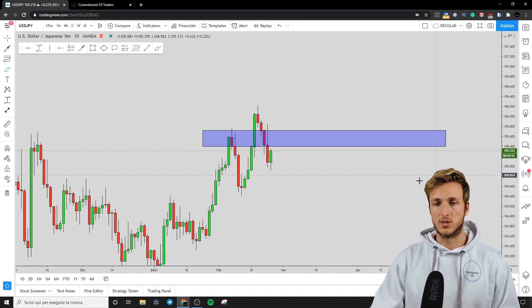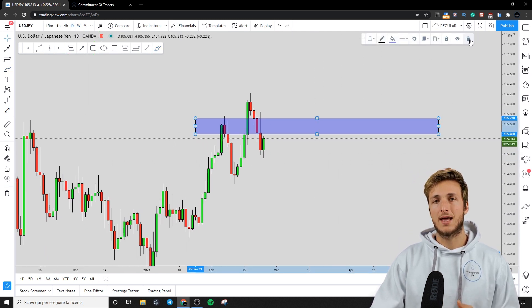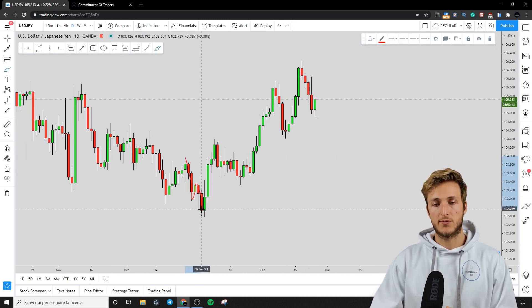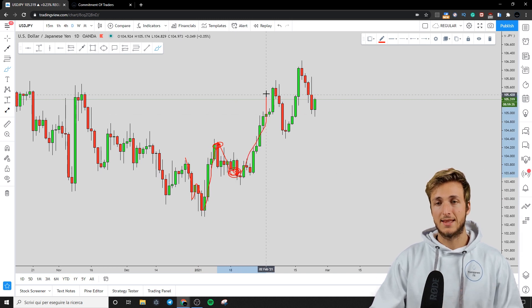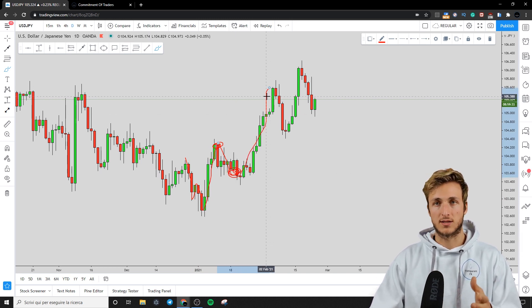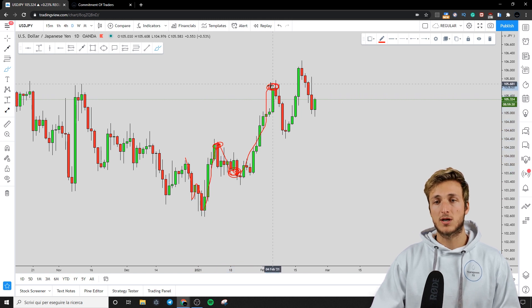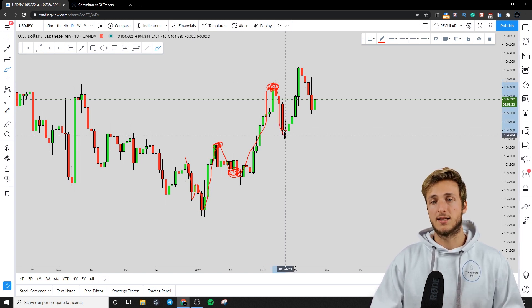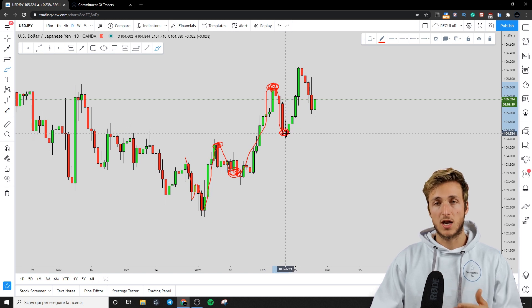Going down to the daily timeframe — I've spoken about USDJPY quite a few times in the past. After the double formation, when the market was at a certain level I made a full breakdown explaining why we wanted to see a correction and then continuation to the upside — and that is exactly what the market did. Then I made another breakdown explaining why we expected a move to the downside — and again that is exactly what the market did. Then another breakdown explaining why I wanted to see continuation to the upside — and again, that is exactly what the market gave us.